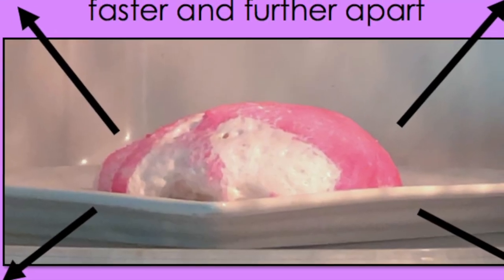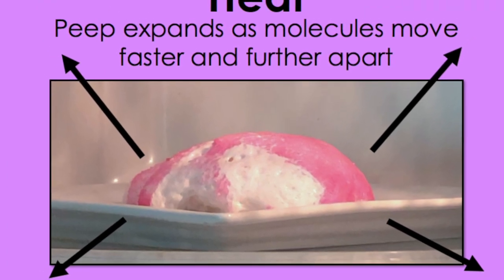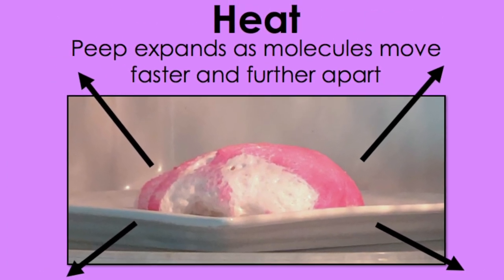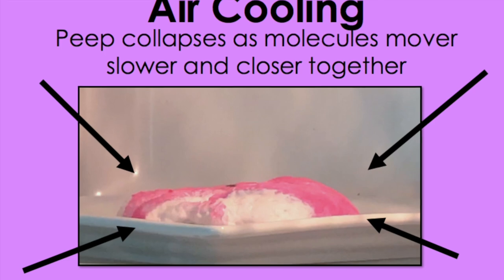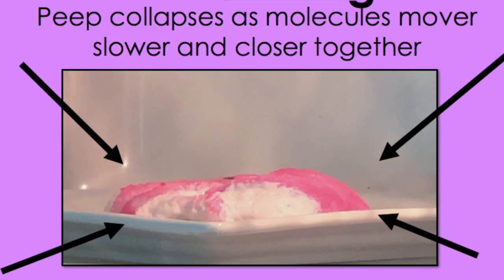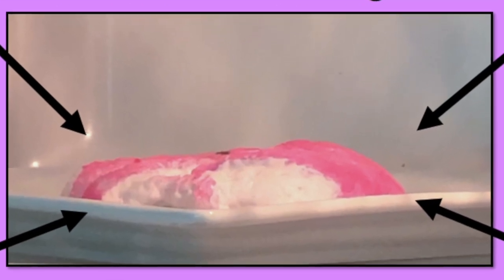The heat from the microwave makes the air within the Peep expand because as temperature rises, molecules in the air move faster and further apart. And thus our pink little bunny grows super big in the microwave. Then the Peep collapses really fast when taken out of the microwave — the air is cooling quickly, causing the molecules to move slower and closer together again, so the marshmallow shrinks back down.